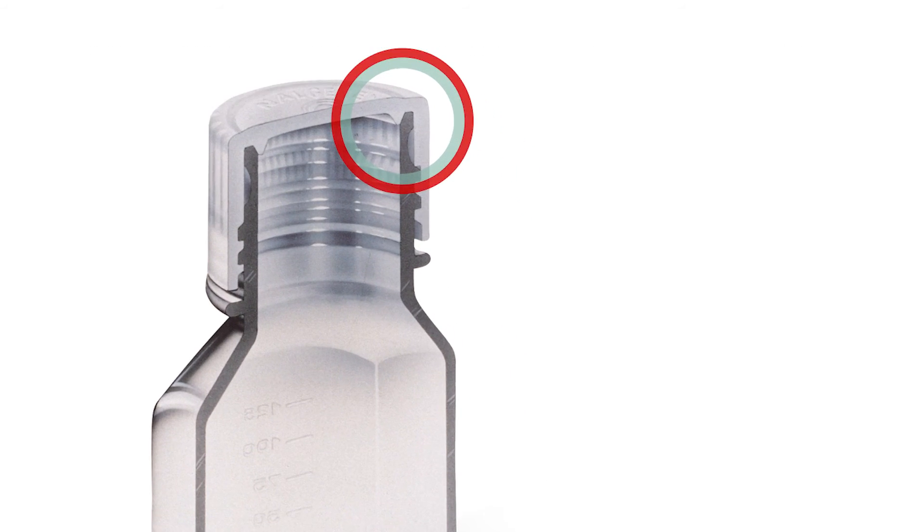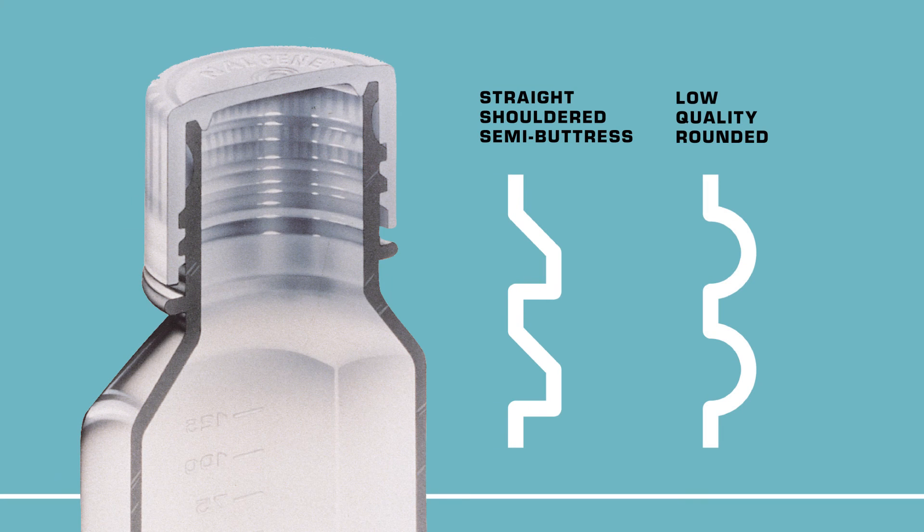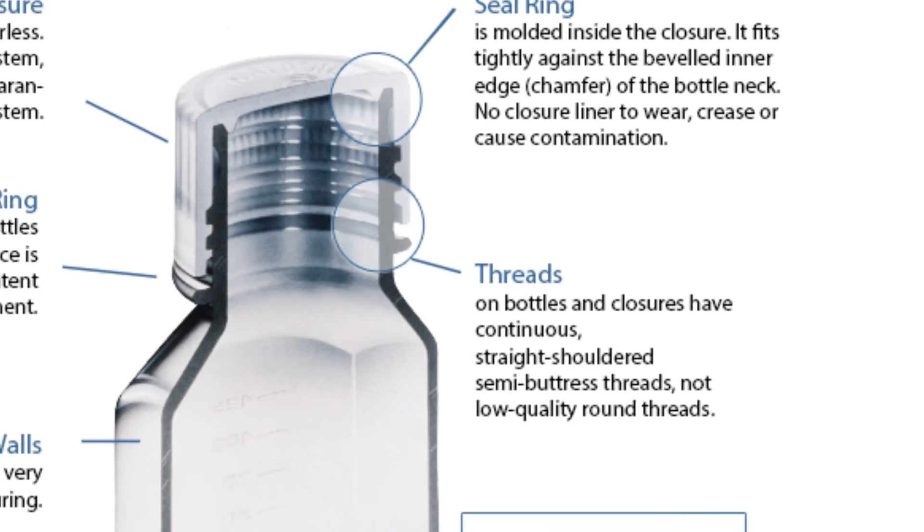The threads on the bottles and closures have continuous, straight-shouldered, semi-buttress threads for increased contact area on the engagement surface. This allows for greater tightening force without stripping threads, in comparison to low-quality rounded threads.